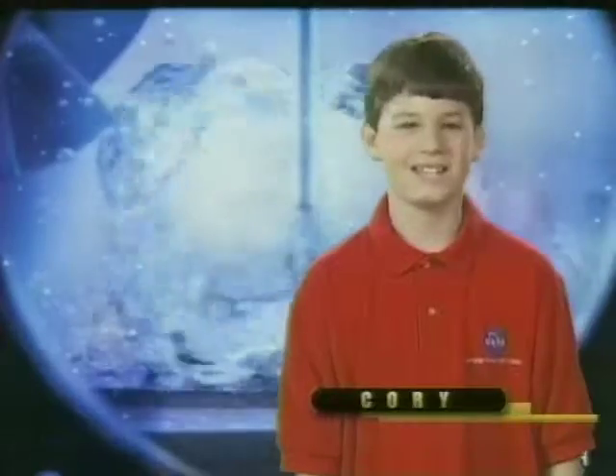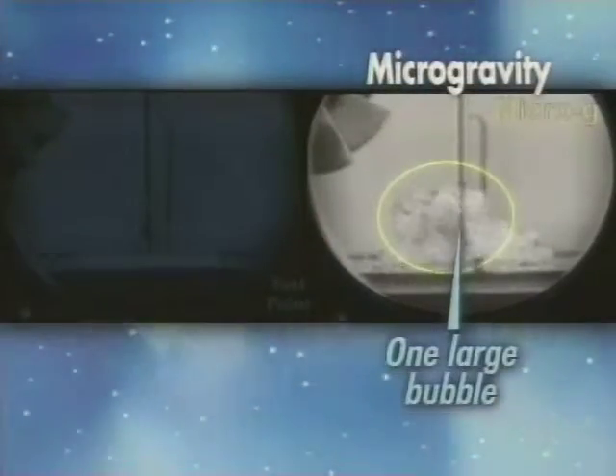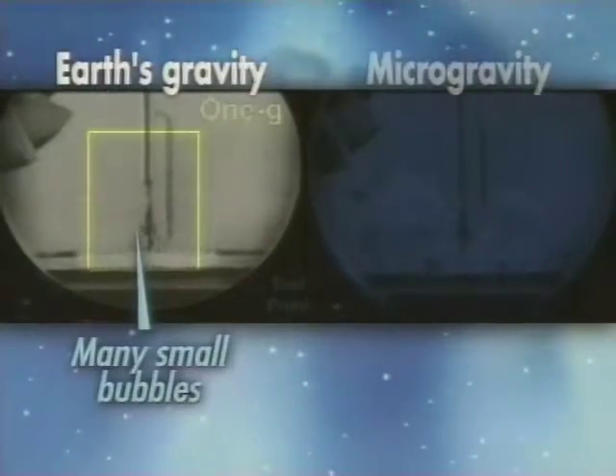How do things boil in space? Let's check it out. In space, the vapor created by heating forms one giant bubble. On Earth, the vapor forms thousands of tiny bubbles.